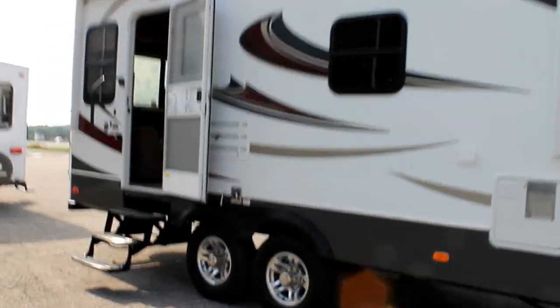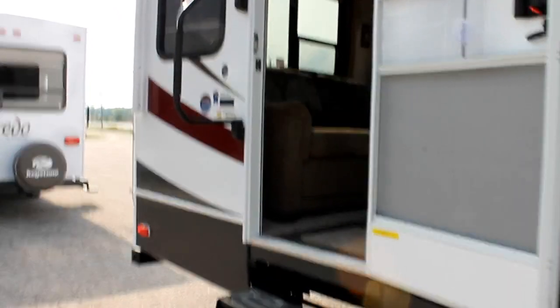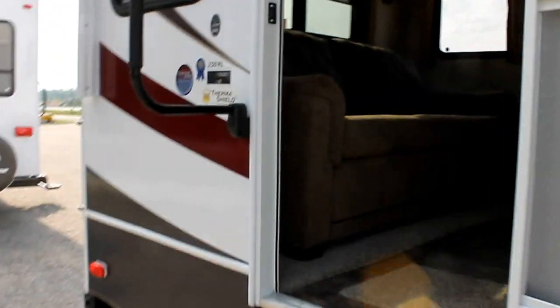Let's take a closer look. Some great features of the Laredo are slam latch baggage doors, aluminum rims, and some great woods. Let's take a walk inside.